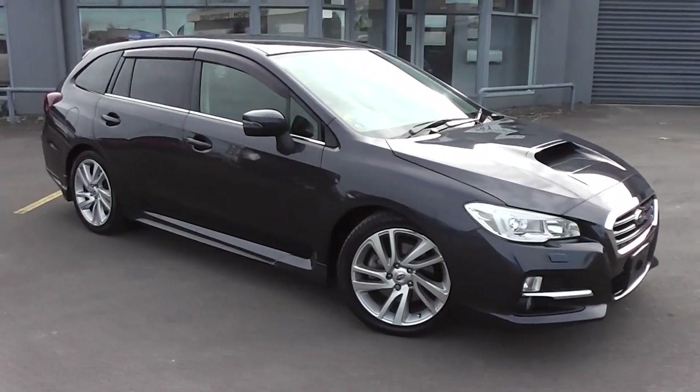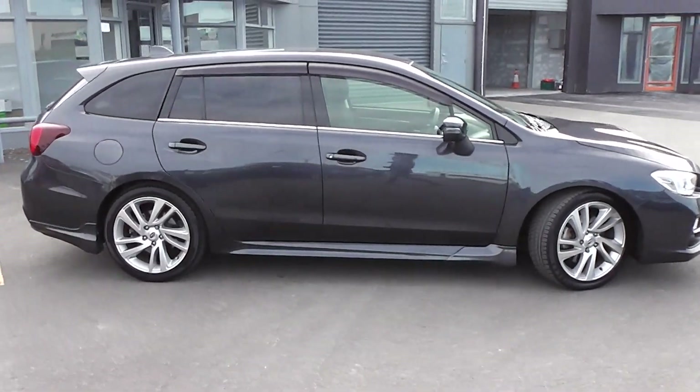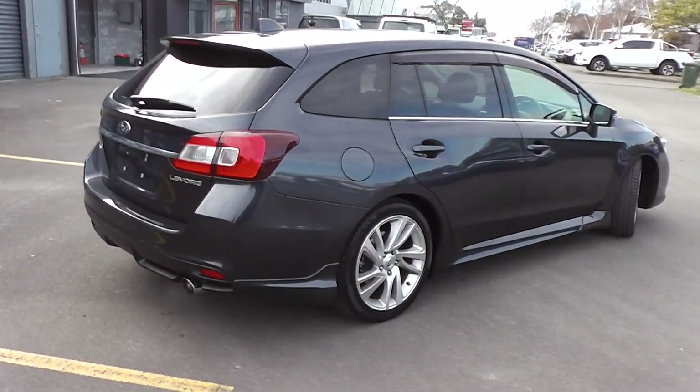Hi, Peter Day here. Check this out. It's an immaculate 2014 Subaru Levorg 2.0L GT. It's a 5-door mid-size station wagon and has travelled 128,000 km.